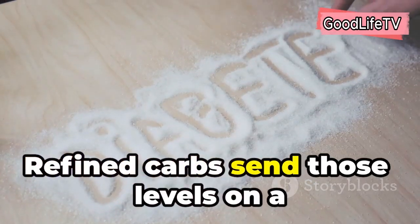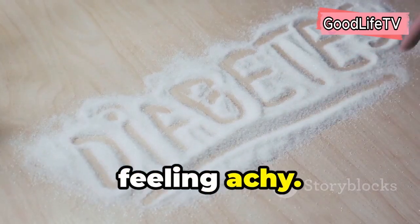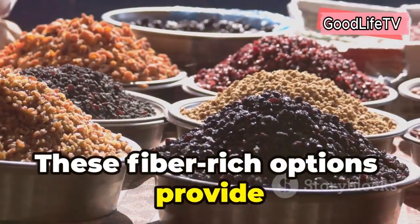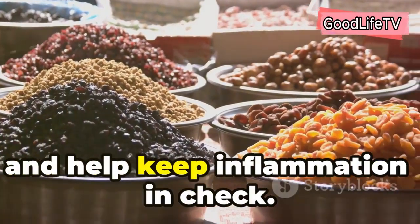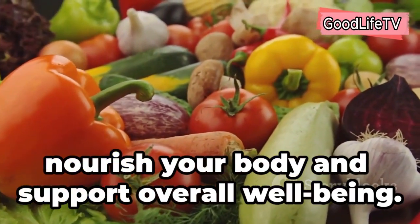Refined carbs send those levels on a steep climb, followed by a rapid drop, leaving you feeling tired and your joints feeling achy. Opt for complex carbohydrates like whole grains, fruits, and vegetables instead. These fiber-rich options provide sustained energy, stabilized blood sugar levels, and help keep inflammation in check. Choose wisely and prioritize those that nourish your body and support overall well-being.